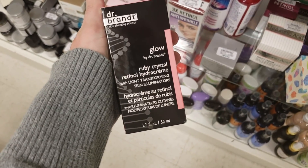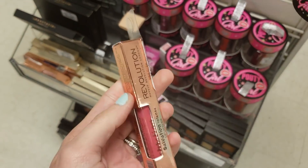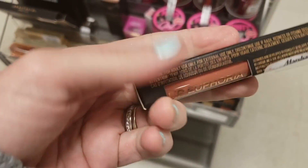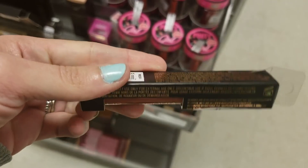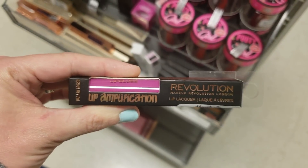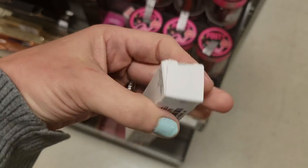The Dr. Brand Glow Ruby Crystal Retinol Hydro Cream for $19.99. Here's the Revolution Beauty Salvation Intense Lip Lacquer for $2.99, and the Revolution Beauty Lip Euphoria for $2.99 as well, and the Revolution Beauty Lip Amplification — it's like a lip plumping — for $2.99. Then there's the Lorac I Love Brunch Alter Ego Lip Gloss in Pastry Shop for $3.99.